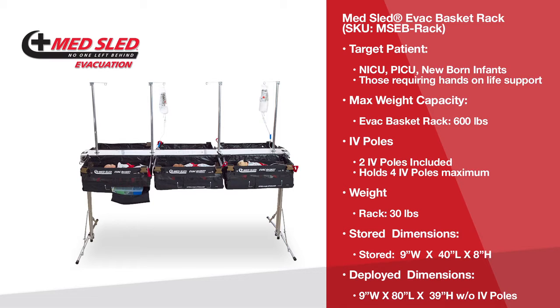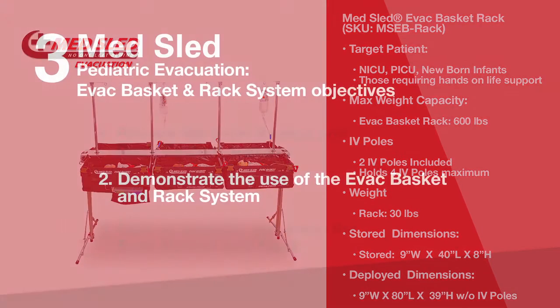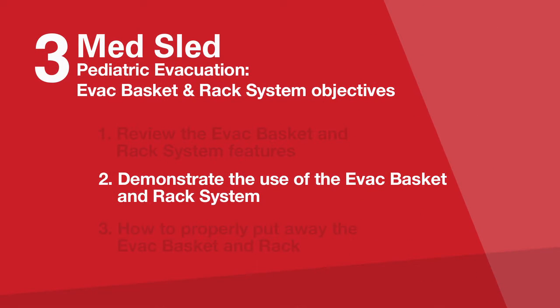We are now ready to demonstrate the use of the evacuation basket and rack system. As mentioned earlier, we will demonstrate the proper use of the vest, harness, and O2 EVAC pack.